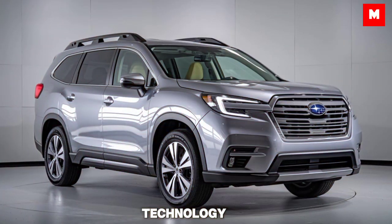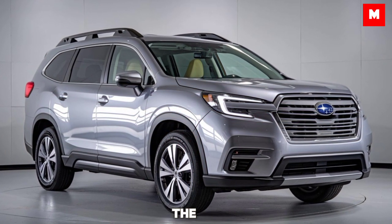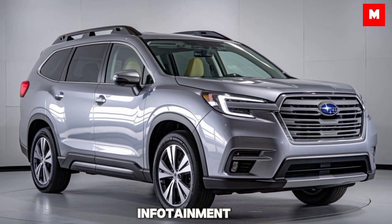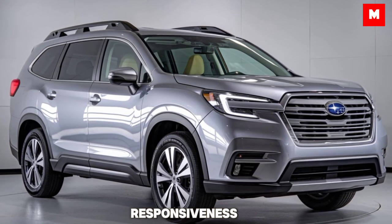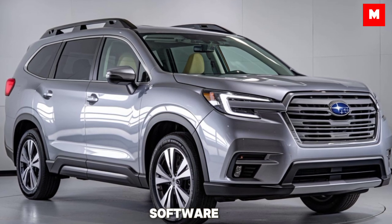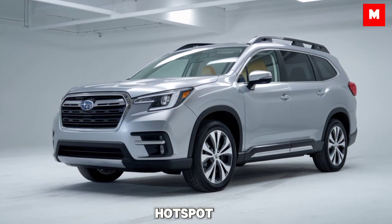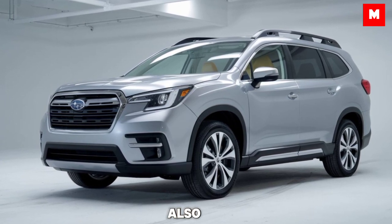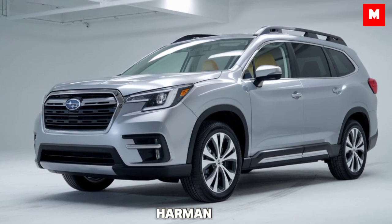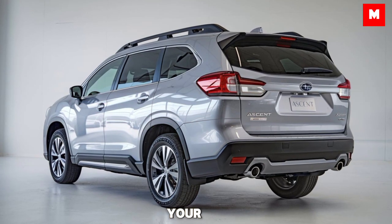When it comes to technology, the 2025 Ascent doesn't disappoint. The new 11.6-inch infotainment touchscreen takes center stage, now with improved responsiveness and updated software. Apple CarPlay, Android Auto, and Wi-Fi Hotspot are standard across all trims. Higher trims also get a 14-speaker Harman Kardon audio system, providing crystal-clear sound for your favorite tunes.